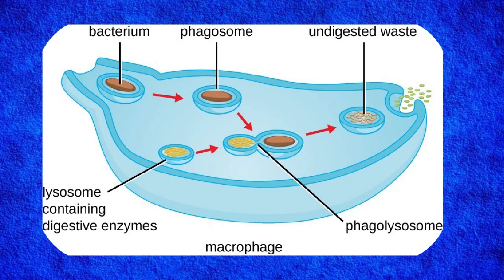Step 5: Waste removal — cleaning up. After digestion, the remains of the bacteria are released out of the macrophage, and some pieces are kept to alert other immune cells about the invader. This helps the body build immunity.